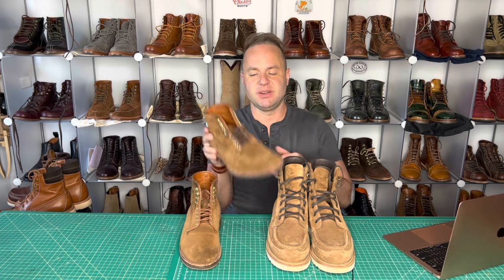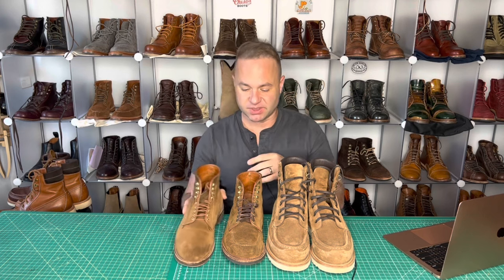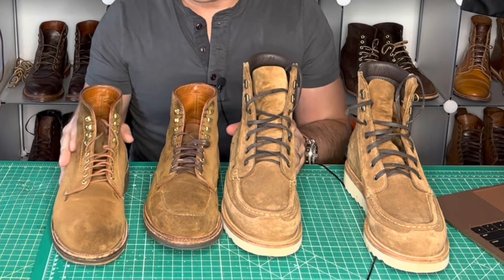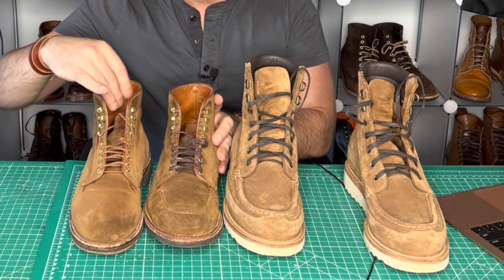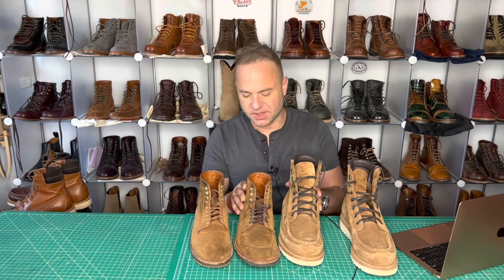Last but not least, I've got some Alden Snuff Suede right here. These are my Snuff Suede Alden Indies, got these a couple years ago. And these are my Alden Plain Toe boots on the Military Last in Snuff Suede — absolutely gorgeous pair. By hand feel, feeling the snuff suede and the kudu, they feel about the same softness, though I can tell some differences in the temper. If I had my eyes closed, the snuff suede feels a little bit more velvety than the snuff reverse kudu — it's just a little bit more rough, but not by much.